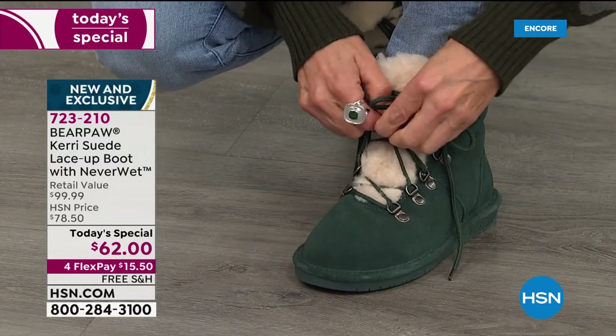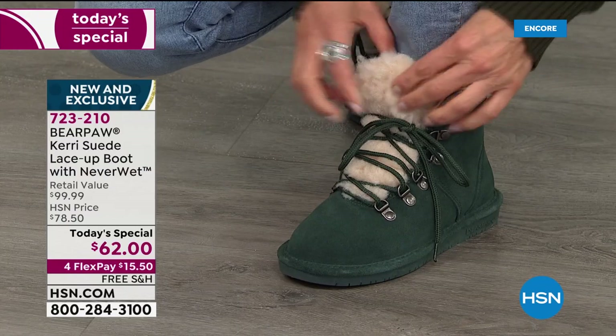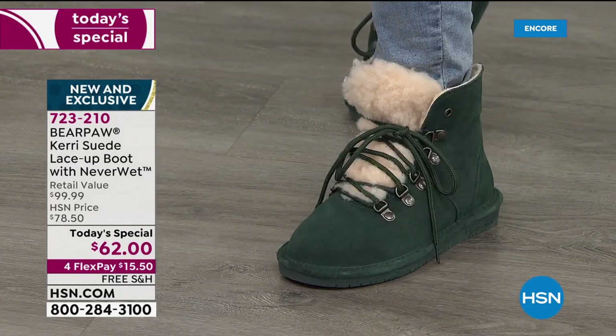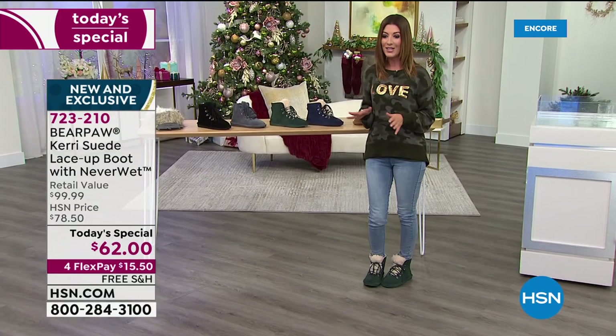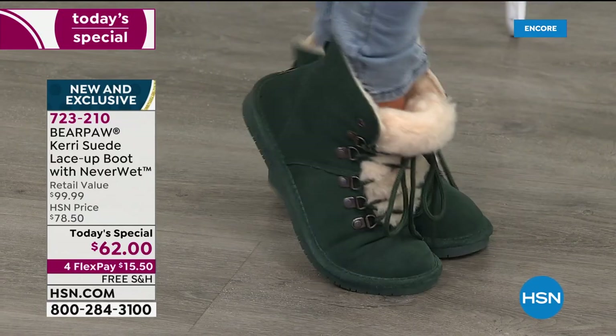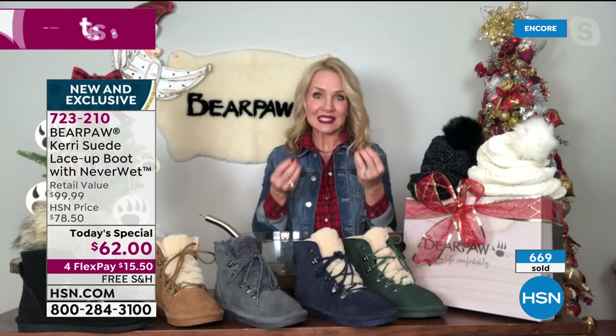These are stay-put laces — they're not going anywhere. Once you lace up the boot, you can keep the laces right there. If you've got a narrow foot you can pull them tighter; if you want a relaxed fit, easy in and out. They're all cotton laces — really soft and easy on the hands. I love those little d-rings — so many adorable details. And there's something about that contrast color in that padded faux fur tongue that makes them feel like a slipper. Cotton laces truly stay put, unlike nylon laces.